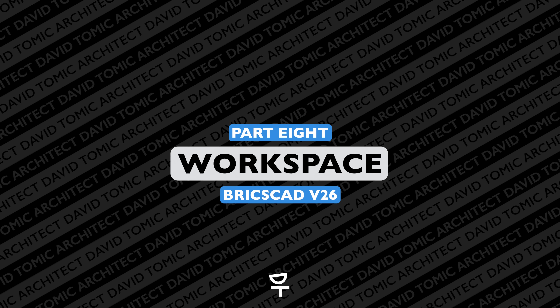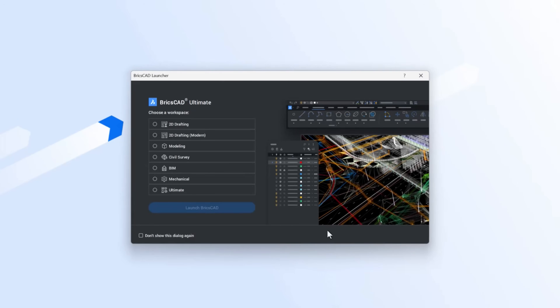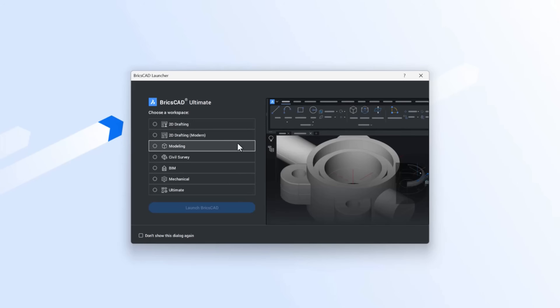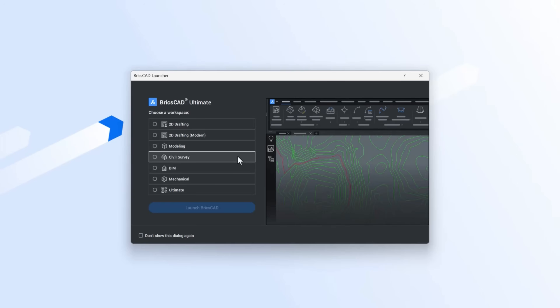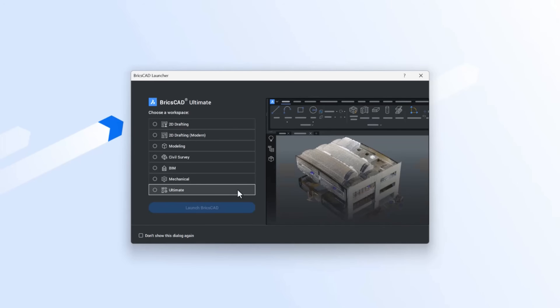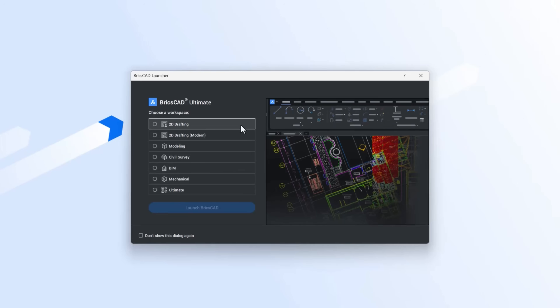BricsCAD being relatively multidisciplinary, knowing which workspace to be in can sometimes be challenging. However, in version 26 they've streamlined the workspace selection so that as soon as you launch BricsCAD you're asked to select your workspace, making it extremely simple for any user — new or old.